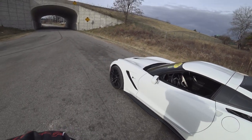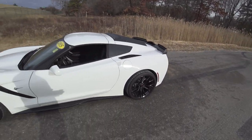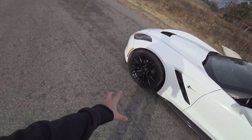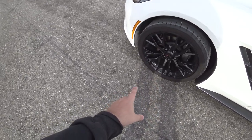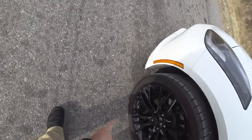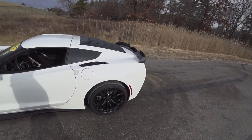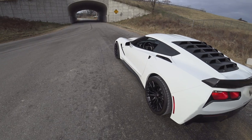I'll say right off the bat, I am being extremely careful with this car. It's about 35 degrees out. And what are these — Cup 2s? No, they can't be. Pilot Supersport — that's it. Yeah, they're Supersports. These are slippery tires. Very slippery tires.